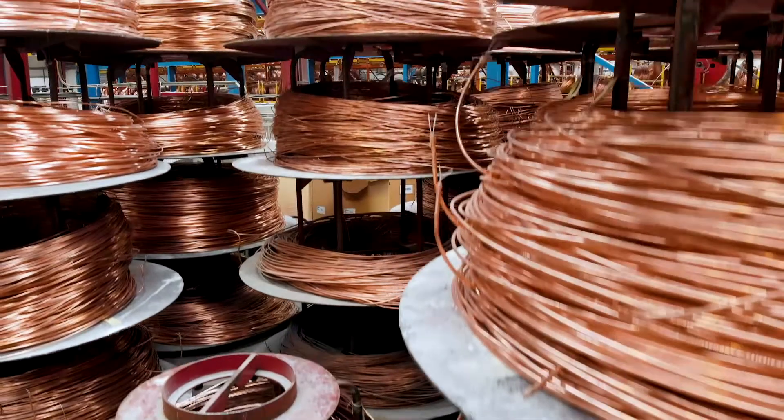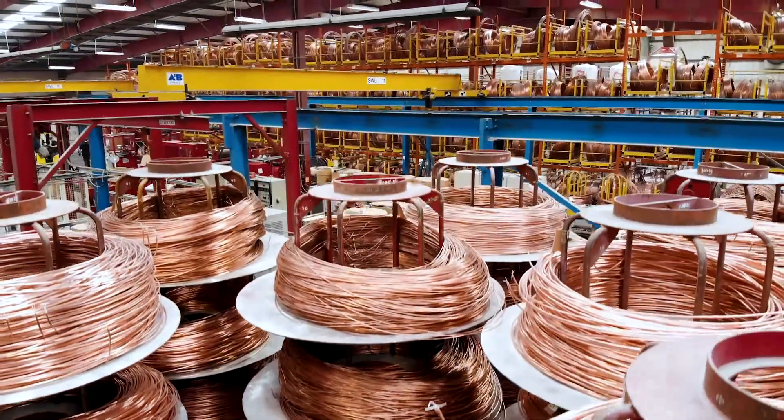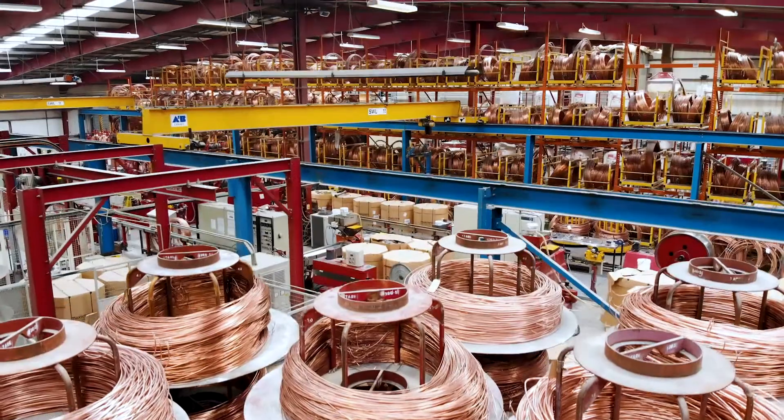For true fire resistant performance, Wrexham Mineral Insulated Copper Cable is the ultimate in fire resistant cable.